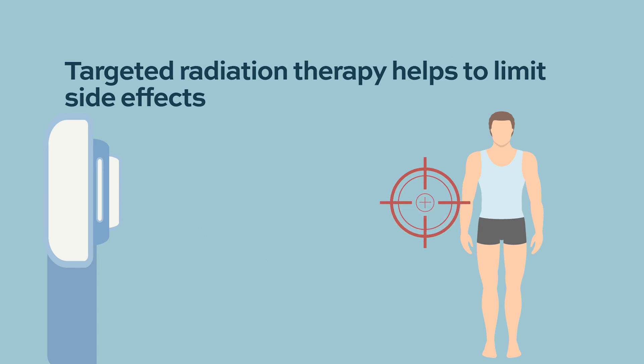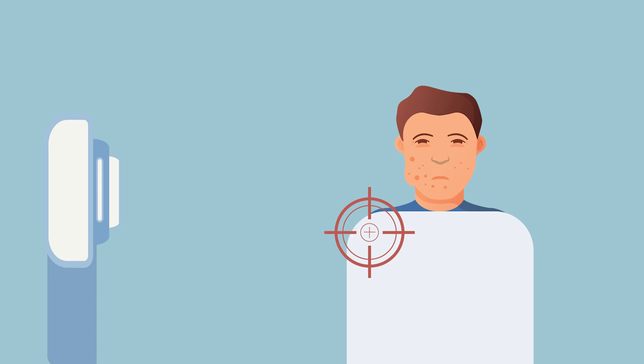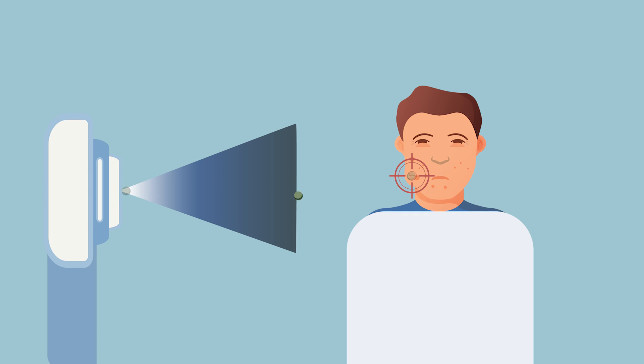We do not take radiation lightly, but it is a balance — there are situations where radiation is truly life-saving. Over time, the ability to target radiation more specifically has gotten a lot better. It used to be that large wedges of tissue were irradiated. Nowadays, for an isolated tumor or plasmacytoma, they really make sure those beams are targeted right to that area and not to any surrounding normal tissues.